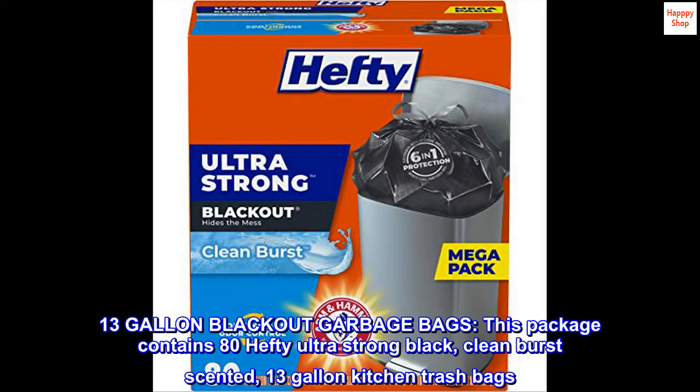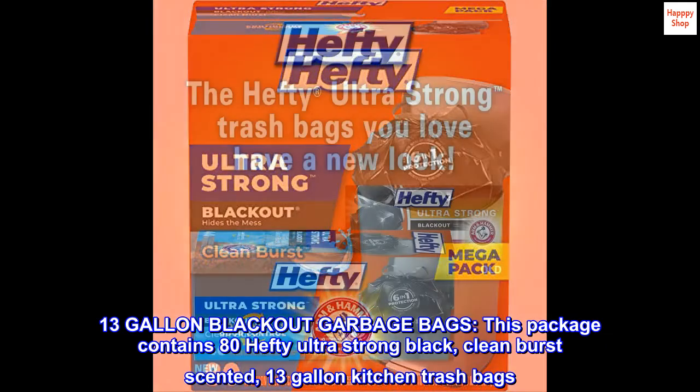13-gallon blackout garbage bags. This package contains 80 Hefty Ultra-Strong black, clean burst-scented, 13-gallon kitchen trash bags.